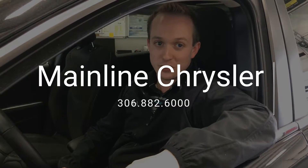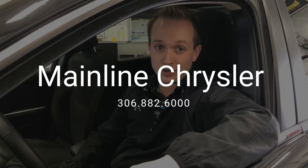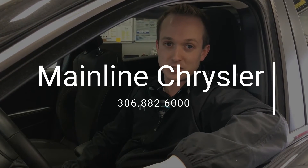Thanks for watching. I hope you enjoyed this video. I know anytime we get in these newer Cherokees with low kilometers, they don't last here long. So come on down, take this thing for a test drive, or give us a shout here at Mainline Chrysler. King of trucks.